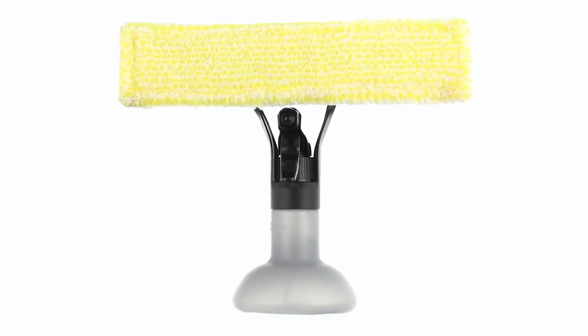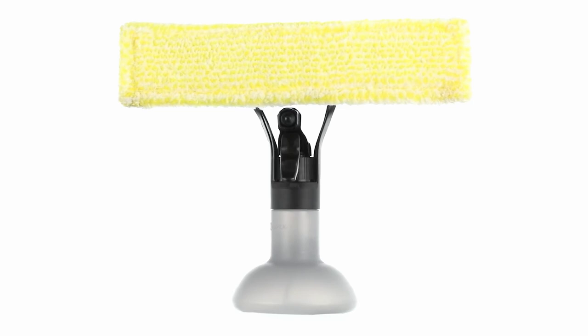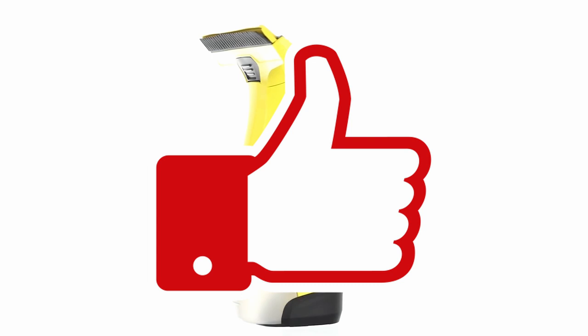If you already liked the video, then please give it a thumbs up or a thumbs down. Also, don't forget to subscribe to the channel and click on the notification bell. Thanks a lot.